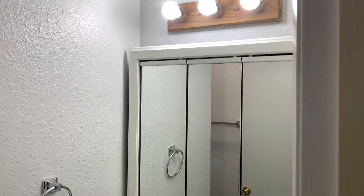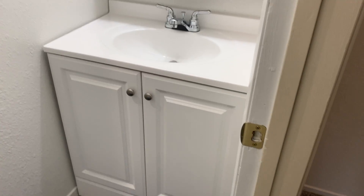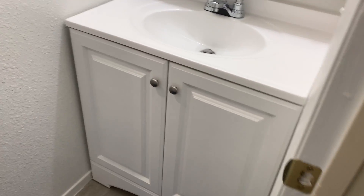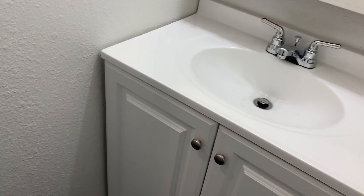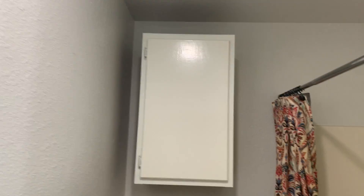And last but not least, we're going to look at the bathroom. This bathroom is a full bath, which has got LED lighting here as well. Fresh cabinet, faucet, top, floors — floors just installed. Cabinets, everything's white in here.